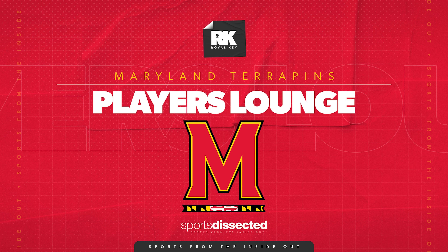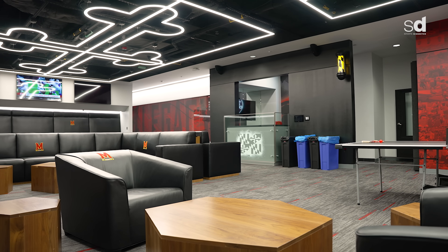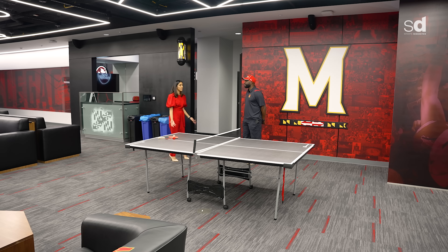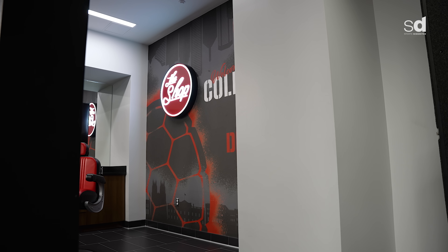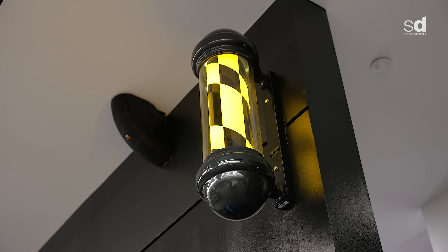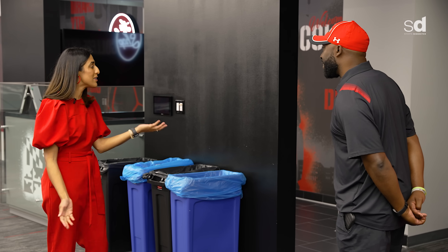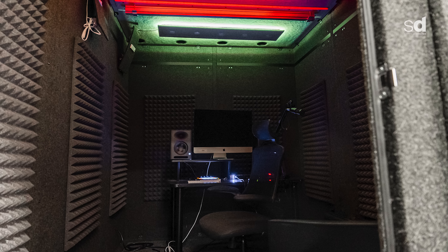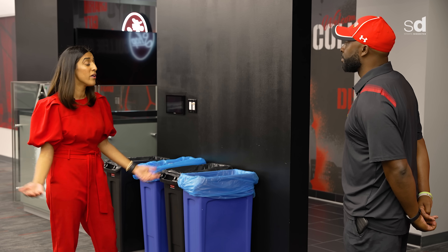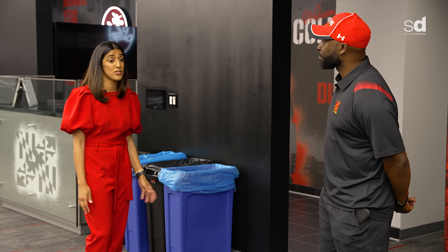This is the player zone — the nap spot, the hangout spot, a place just for players to have alone time. The most-used area is probably the barbershop — players cut their own hair, cut teammates' hair, bring in their own barbers. We have custom lighting for the barbershop pole. And of course the music studio — we catch Coach Locks in here occasionally late nights. We like to keep them here and give them all the resources for success, including a recording studio. Some of our guys already have songs on Apple Music.